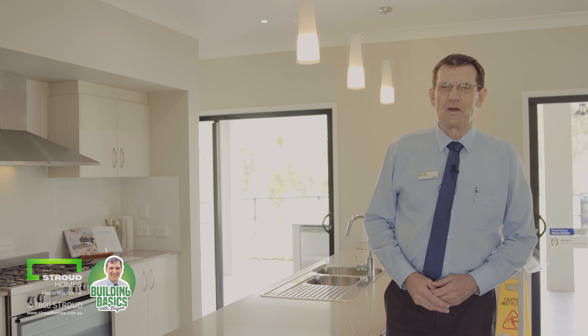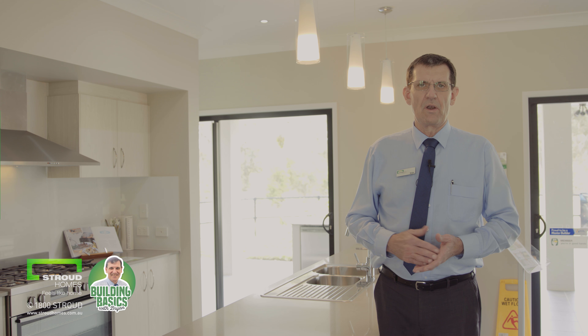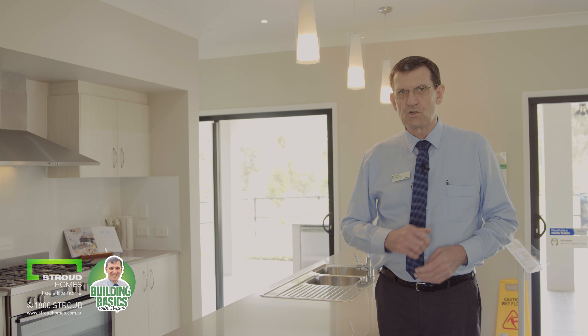Hi, Brian here from Stroud Homes at Brisbane South. I'm just going to have a chat to you today about Caesarstone. So what is Caesarstone? You've probably heard of the brand — it's a benchtop.